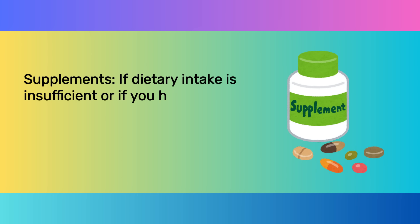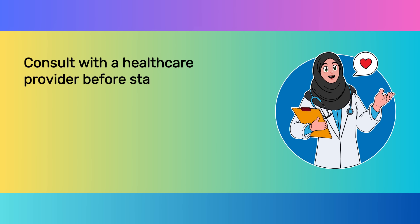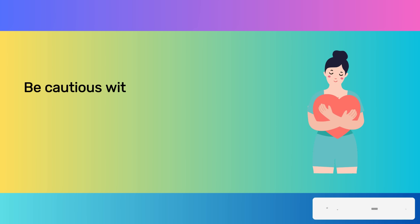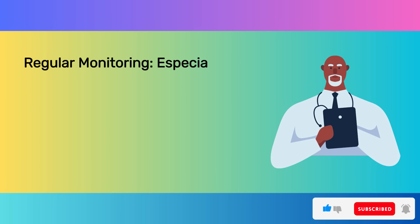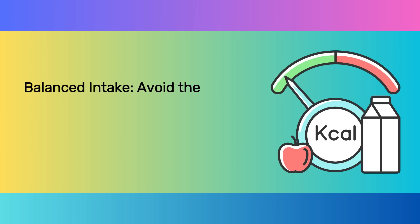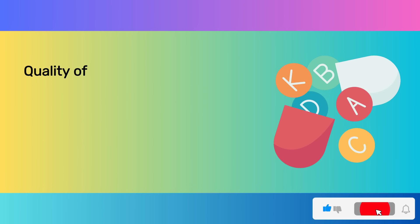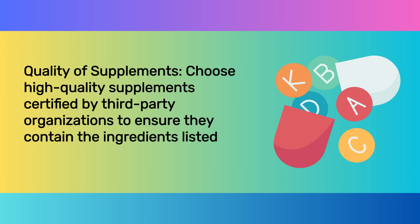If dietary intake is insufficient or if you have specific health conditions that increase your nutritional needs, supplements might be necessary. Consult with a healthcare provider before starting any supplement, especially if you have kidney disease, as some vitamins can accumulate to toxic levels or interact with medications. Be cautious with dosages, particularly with fat-soluble vitamins A, D, E, and K, which can build up in your body. For those with kidney disease, regular blood tests can help monitor vitamin levels and kidney function, adjusting your diet or supplements as needed.